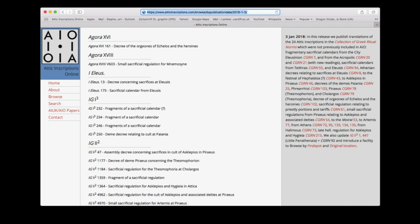Thirty-eight of the inscriptions so far published in the splendid collection of Greek Ritual Norms, CGRN, are Attic, and as of the 3rd of January this year we have annotated English translations of all of them on Attic Inscriptions Online, including links to CGRN. In many cases we've simply referred the AIO reader to the useful discussion of the inscription on CGRN. In some cases we've sought to supplement the CGRN version by supplying a complementary perspective or emphasis.